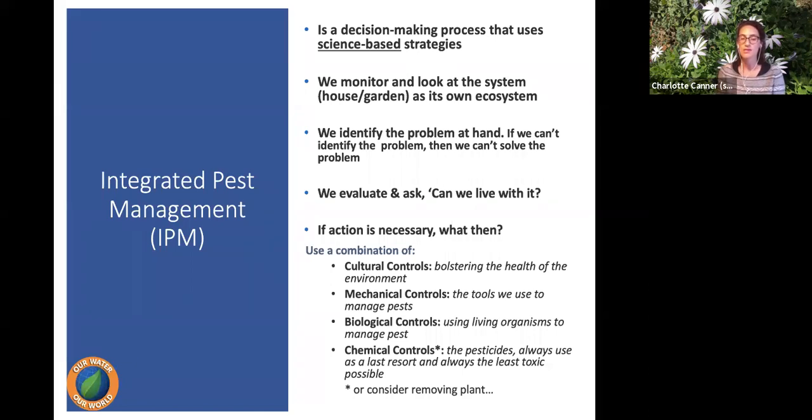Mechanical controls are the physical tools we use in our homes and gardens to manage pests. Biological controls use living organisms like ladybugs and other insects to manage pests, and include understanding the ecosystem — attracting hawks, snakes, and birds that keep pest populations down. As a last resort, and used as little as possible, are chemical controls — pesticides. We try to exhaust all other options first, then use the least toxic option possible.